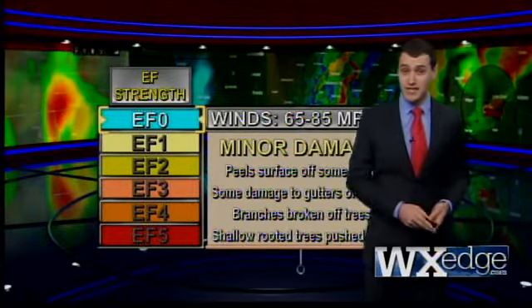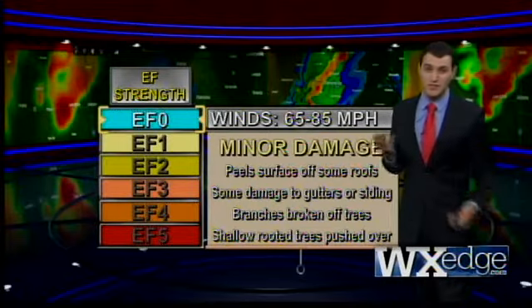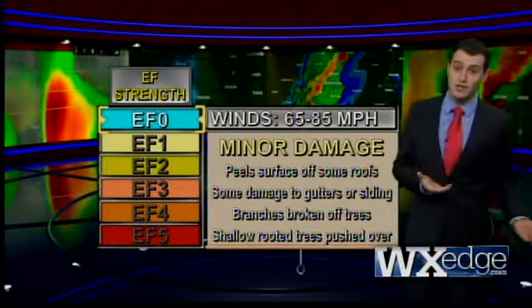An EF0 has only minor damage in the scheme of things. We're talking some ripped shingles, peeled siding, broken branches, and a couple small toppled trees.